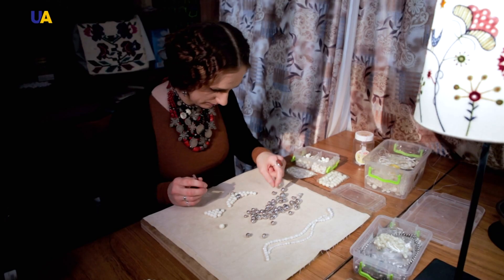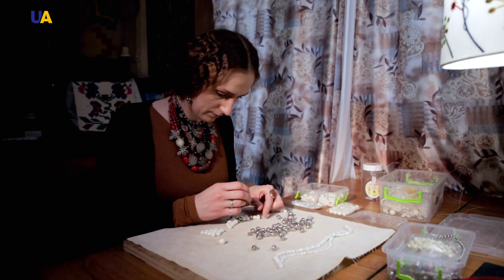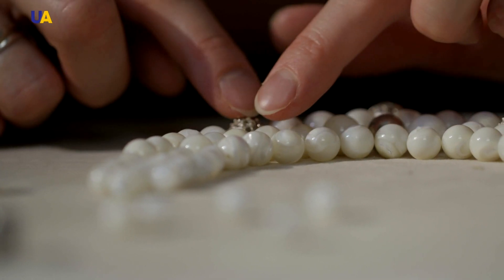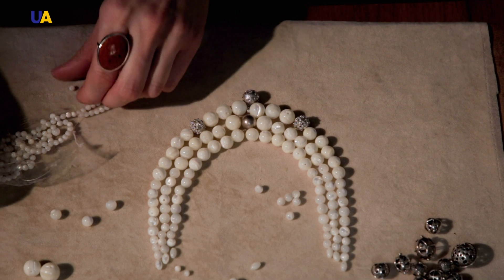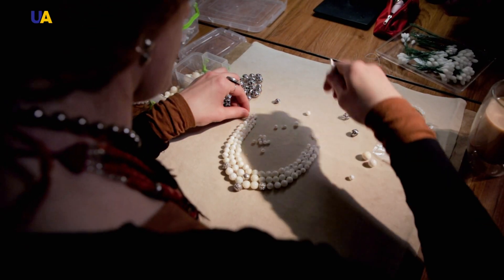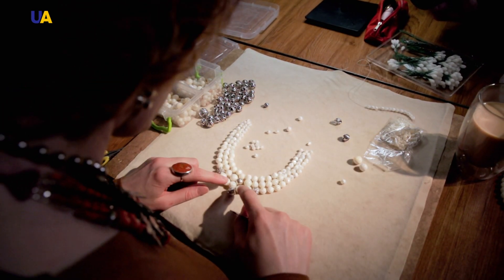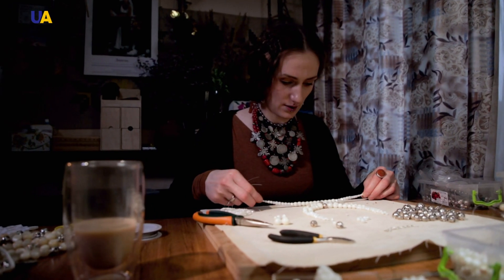For me, this is art — to put all of this together. I understand that for someone else this is just a necklace. For me, this is my life. I need to see the whole picture in order to lay the beads in the right order and count out the number of rows. I really don't like symmetry, but beads need it. So I lay them out, I measure everything for each bead, and then just string the necklace.